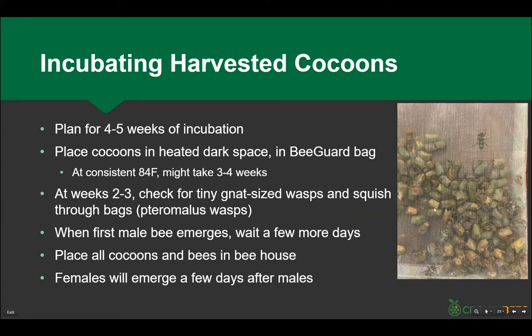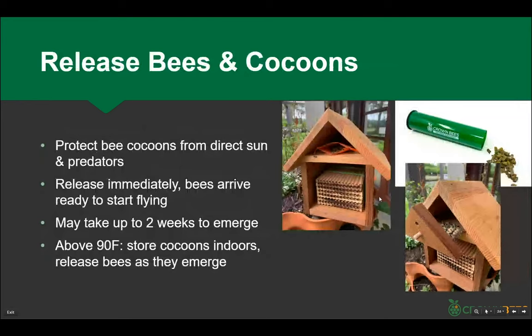When the first male bee emerges you'll see their beautiful little green eyes. Wait a few more days — their development is finished, fuel tanks in their abdomens are full. They can wait a day, even two weeks if needed. Then when you're ready, take everything and put them into your houses.